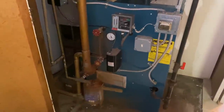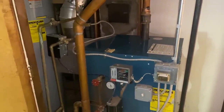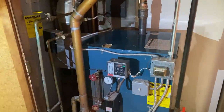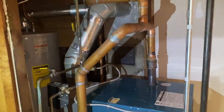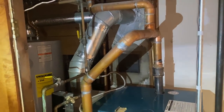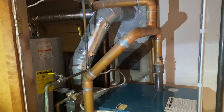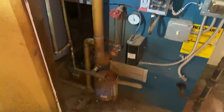Here we have it — a Burnham Independence. I'm going to guess it's an IN5, which is 140,000 BTUs gross input. We have copper steam header piping, which is not recommended because the constant expansion and contraction will cause these solder joints to fail.